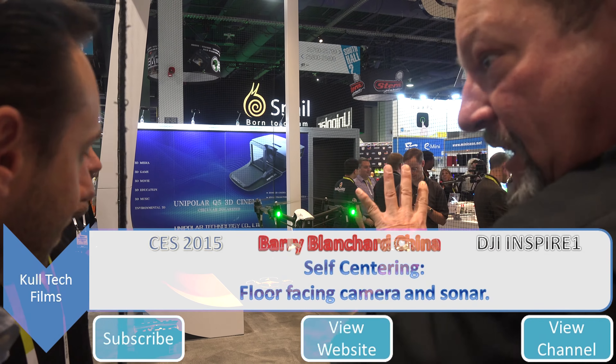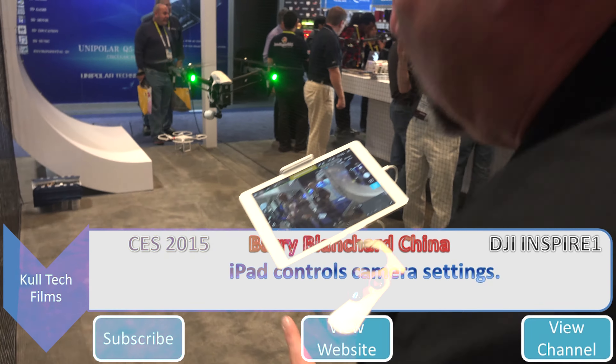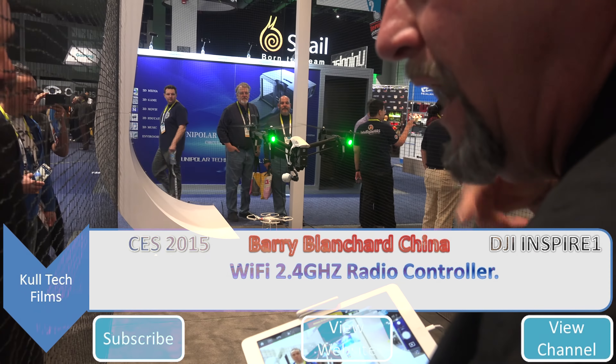This is the controller, and I can change all my camera settings with it. It's only for the camera. Wi-Fi set up over 2.5 — it's a digital two-way channel.